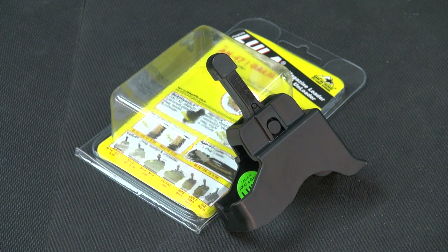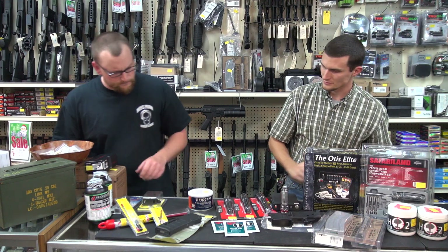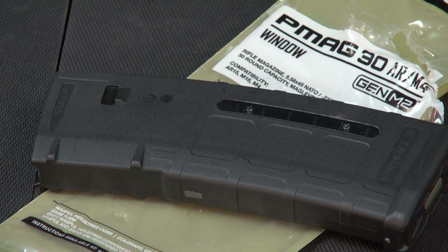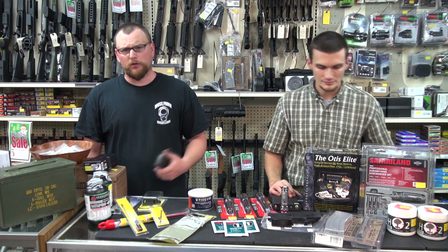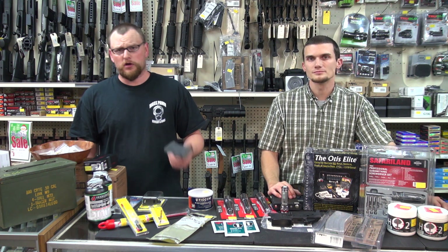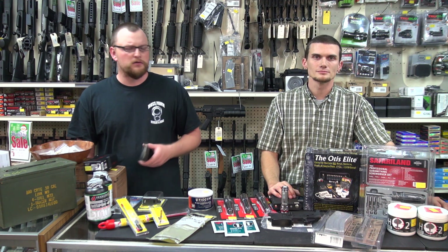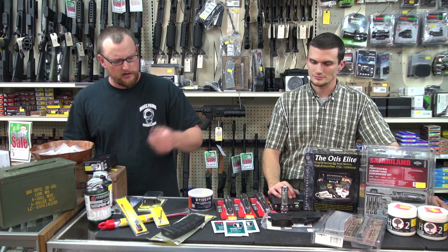Lula loaders are a cheap stocking stuffer, great for the AK, AR, pistol mags — whatever. P-mags — if you've got an AR-toting buddy, P-mags are awesome. Good quality mags, not too expensive. Generally, magazines are great stocking stuffers no matter what, as long as you know what model firearm the person has — AR-15, AK, FAL, whatever it may be. Buy them some mags. That's always a nice gesture around Christmas time.